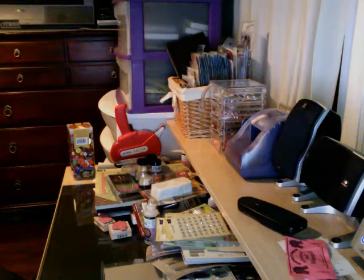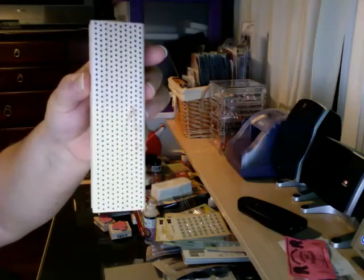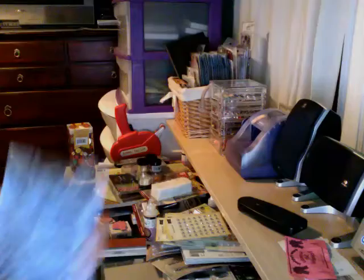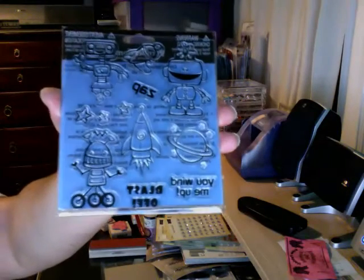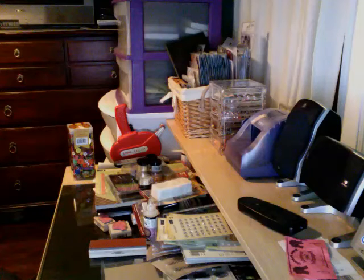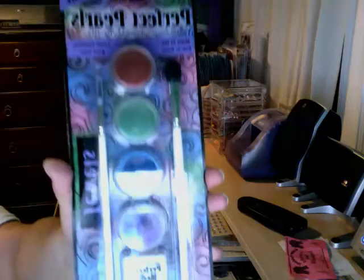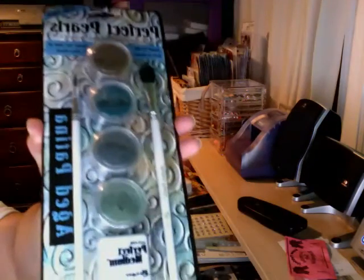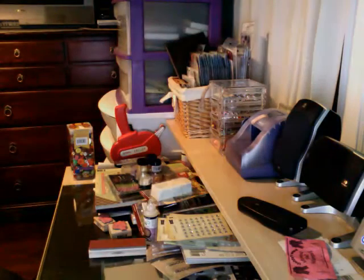It's a border stamp — this stamp set by Recollections, it was only $4.99, so I picked it up. Some Perfect Pearls by Ranger, and this is the jewel tone — I got those colors. I got the foam metal and then my favorite one was the gleaming metal.